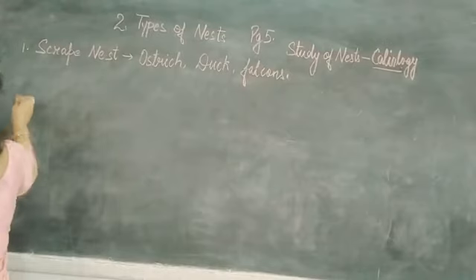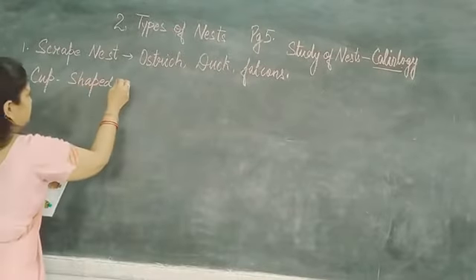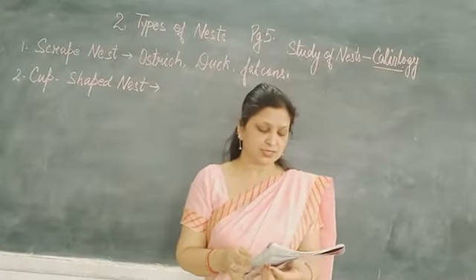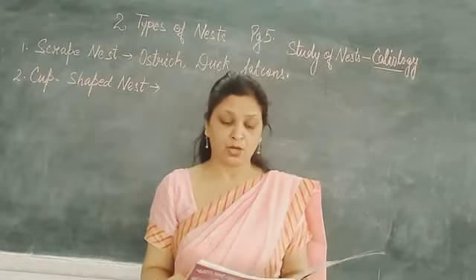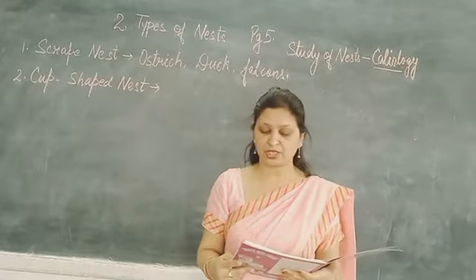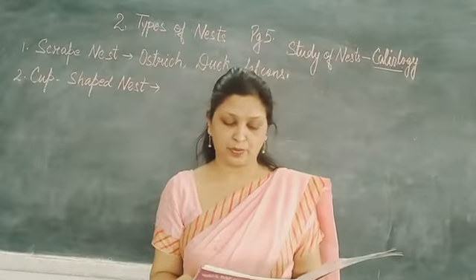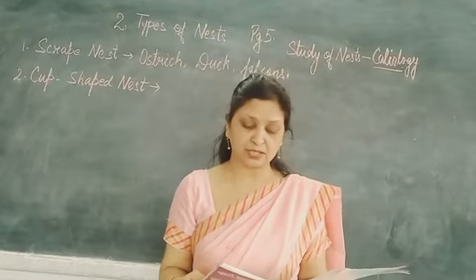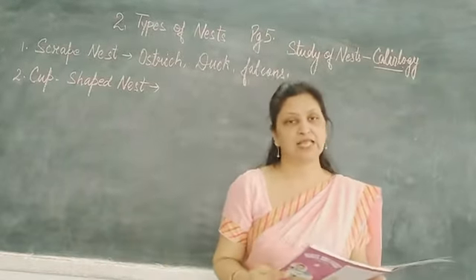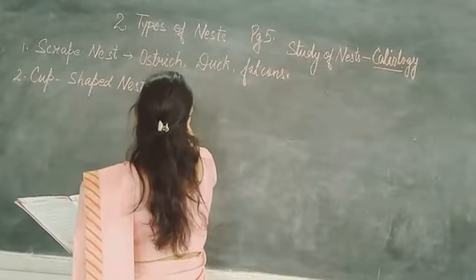The second type is the cup-shaped nest. Cup-shaped nests are commonly built by birds such as barn swallows, hummingbirds, yellow warblers, American robins, and species of the bacillus. They use dried grass, twigs, bark, stuck together with mud, to make a cup shape. Cup-shaped nests are made by hummingbirds.